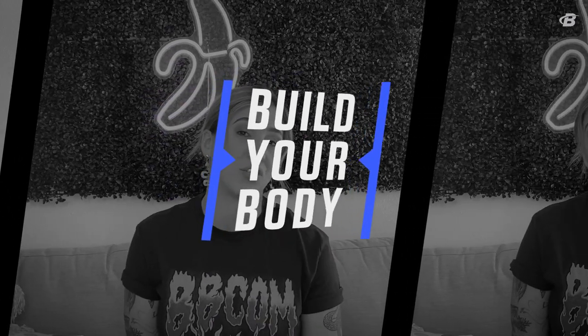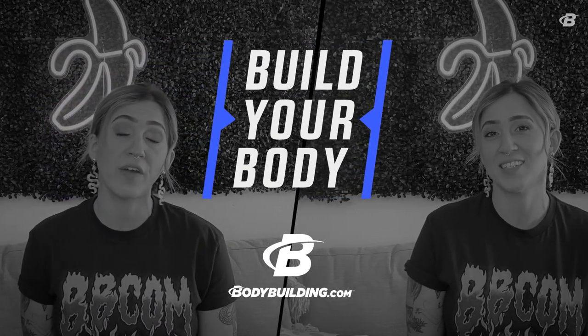Hey, what's up? I am bodybuilding.com master coach and sports dietitian Jessica Isaacs. Today I'm bringing you five tips for reducing inflammation.